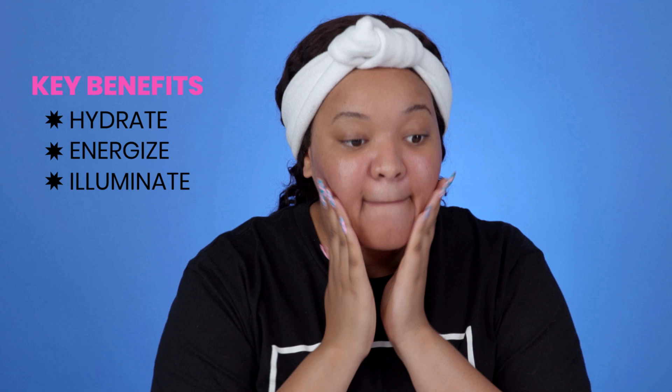Oh, it feels really good — extremely smooth on the skin! The best way to use this product is to apply to clean skin. You can wear it alone or underneath your favorite foundation. I'm personally going to wear it alone because I love the natural glow it's giving me. Skin is sexy right now and I'm feeling myself — I love this!